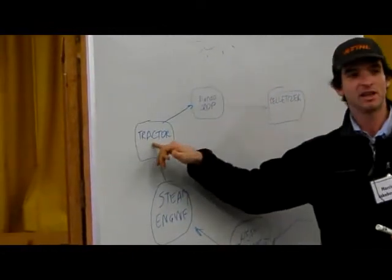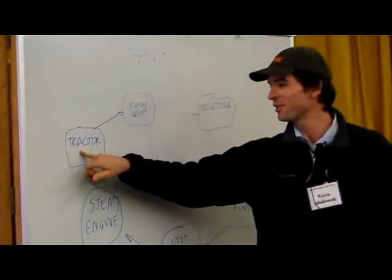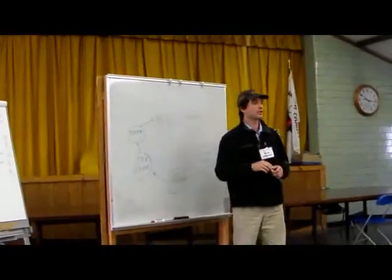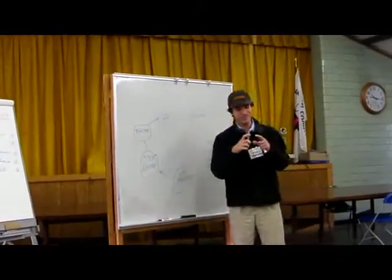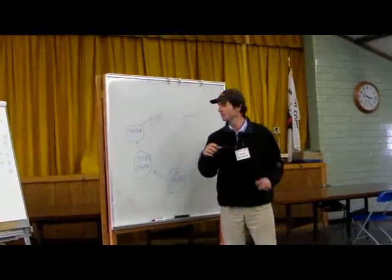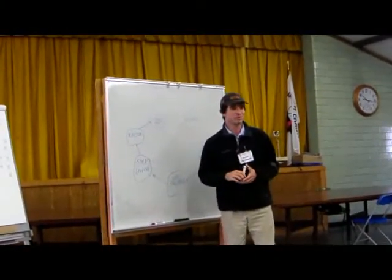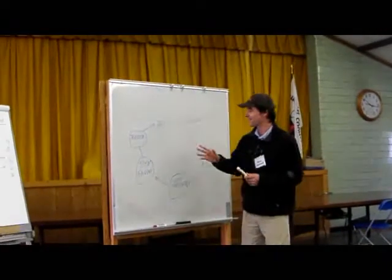We can go as simple as putting that one kilowatt steam engine on the tractor. The tractor is hydraulic, so you can put on an itty-bitty hydraulic pump and make this thing go about maybe one-third of a mile per hour at the time trials. We might try that.